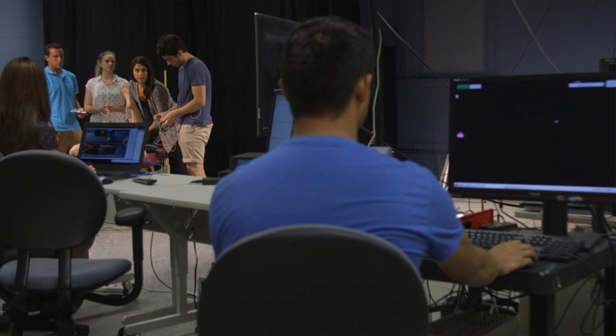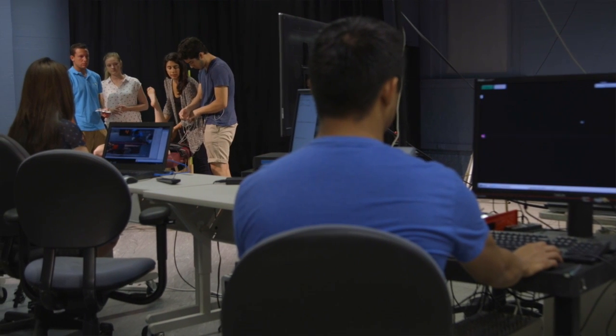Here in the USC biomechanics research lab we study how people move in their everyday lives, what their capacity is to move, and how they interact with the world around them. Our goal is to improve performance and mitigate the risk of injury.